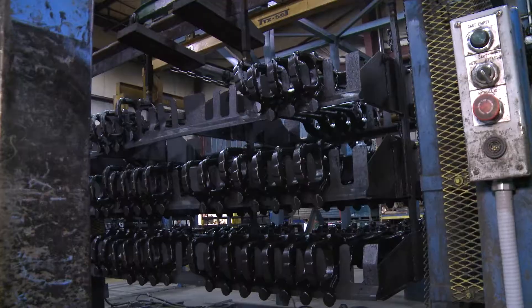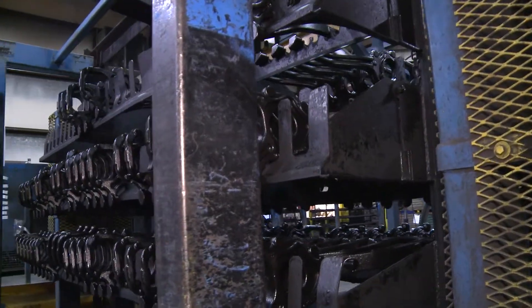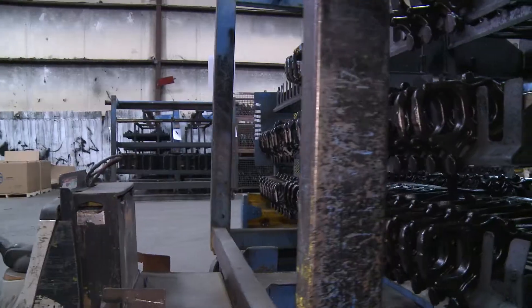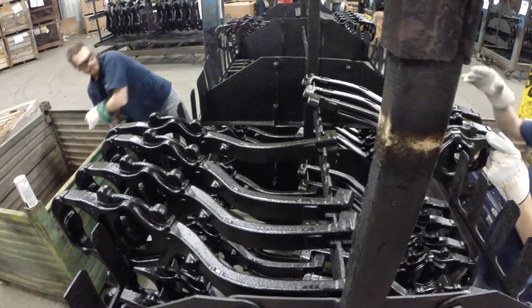Once the parts have exited the cure oven stage, the carousel transfers the painted parts to the unload station for inspection and packaging. The DRM Electro-Coat process is capable of processing 40,000 pounds of parts per hour.